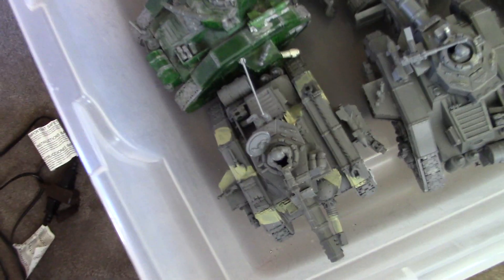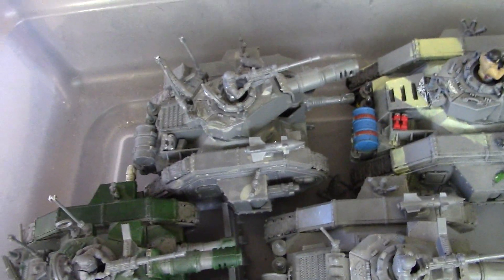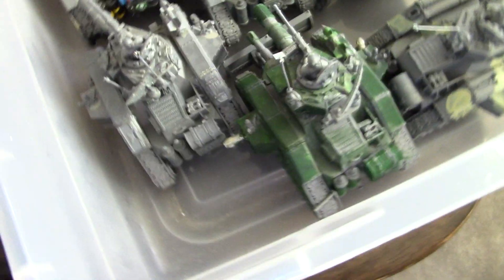Hey Blue Table Fans, on the block today I have 10 tanks: 9 Leman Russes, Russ Eye, and this Basilisk here. They're a little rough around the edges, but I'm putting a price on these that I think they're going to get snapped up. So there you go, 10 tanks.